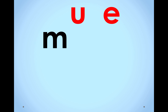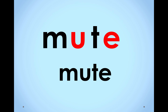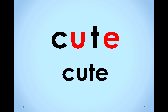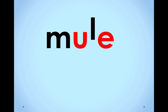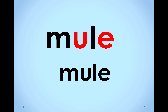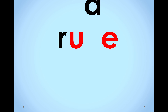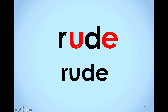Nice job. M-U-T. What word is it? Mute. Awesome job. C-U-T. What word? Cute. Two more. M-U-L. Mule. Nice job. R-U-D. What word is it? Rude. This is one of those words where this U doesn't really sound clearly like U — it sounds more like ooh. The word is rude. Great job, boys and girls.